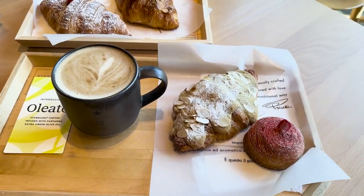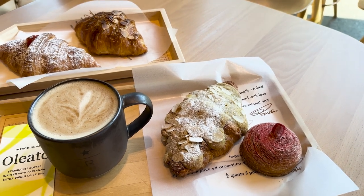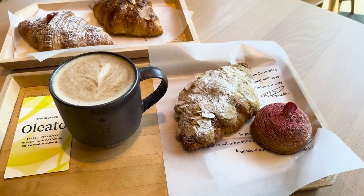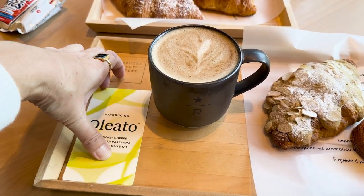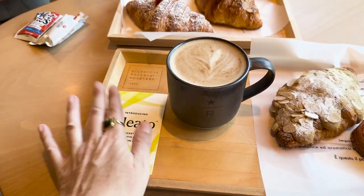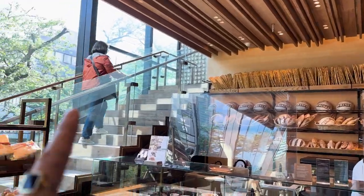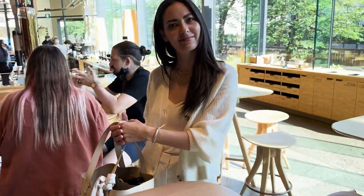Okay so here are my pastries. I already forgot what it was called — it was like strawberry fragola or something like that. And this is pistachio croissant. And this is the oleato. They give you this little menu where you can look through the different types of oleato drinks they have. We're actually going to take this upstairs because Candy is going to drink tea — she's a tea drinker and I'm a coffee drinker. So we're going to go up and enjoy our drinks and pastries there.